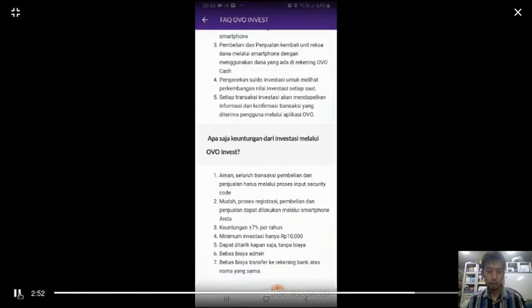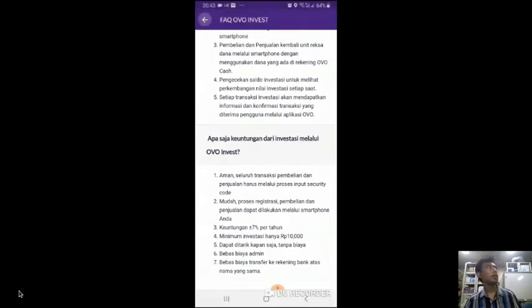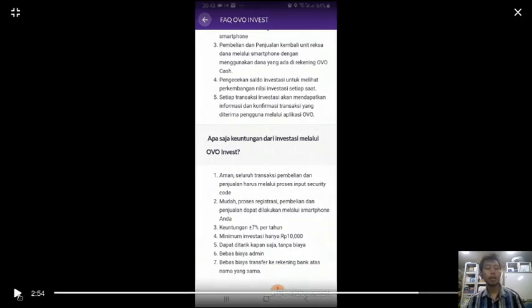All you need to know is the numbers and the chart if you are a regular investor. Their annual profit is around seven percent per year. So if you invest 1,000,000 Rupiah, you will get about 70,000 Rupiah in return.